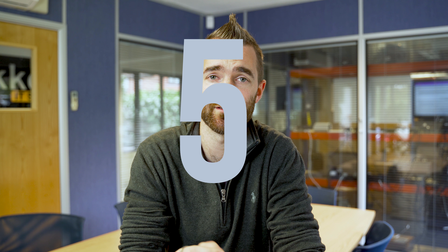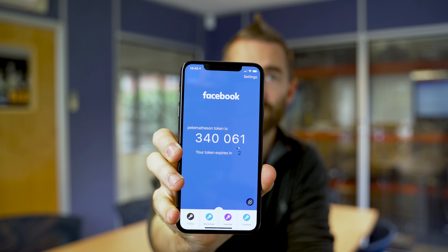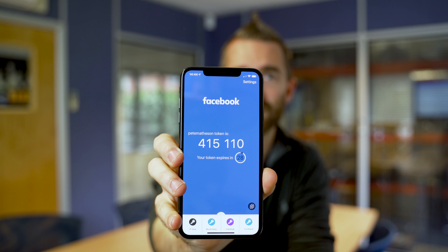Number four is complex passwords — make sure you have a complex password, don't use something like 'password' or 'my dog's name 123'. Number five, following on from passwords, is two-factor authentication. That might be a random code texted to you, or you fire up an app on your phone that gives you a one-time code that changes each time you log in.